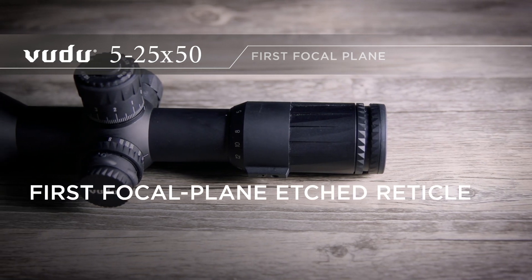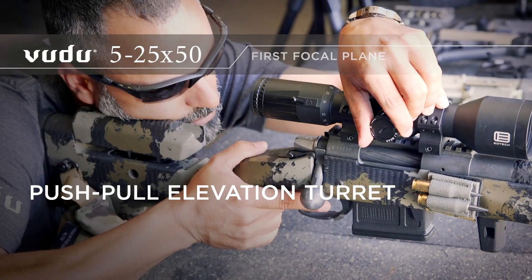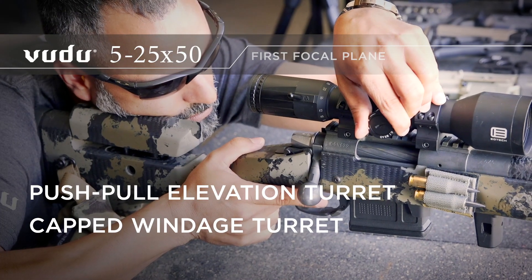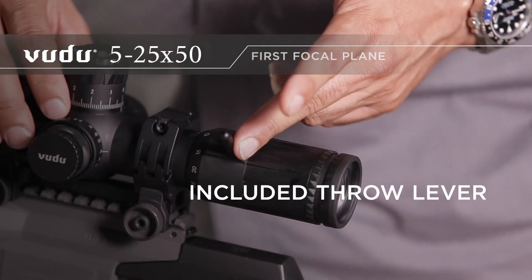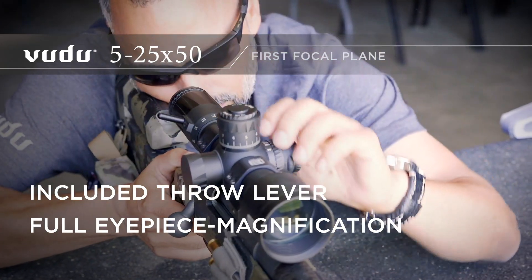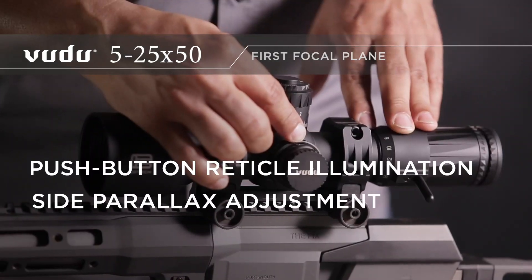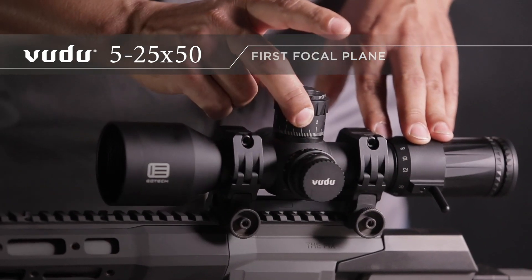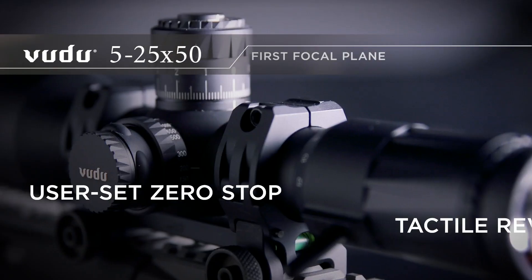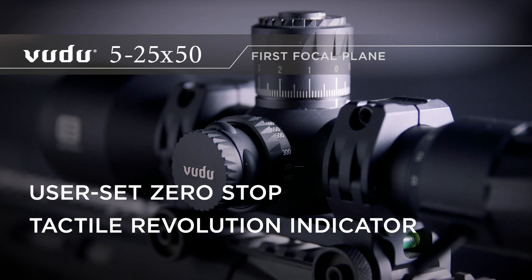The Voodoo 5-25 includes a first focal plane etched reticle, push-pull locking elevation turret, as well as a capped windage turret, and included throw lever, quick turn hole eyepiece magnification adjustment, push button reticle illumination controls, side mounted parallax adjustment, easy click turrets, user settable zero stop, tactile and visual rev indicator, and a 50 millimeter objective length.